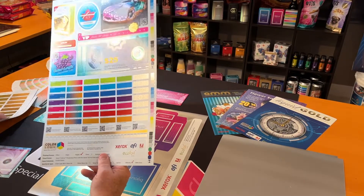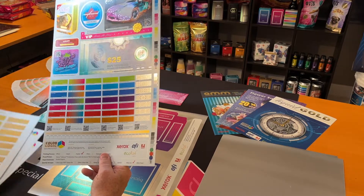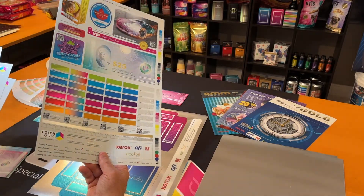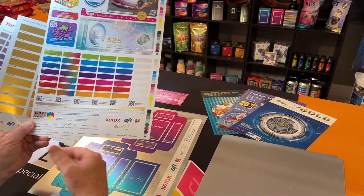First of all: predictability. When it comes to embellishment, you see so many nice samples, but nobody ever shows you how it was done. So I want to talk to you about how we do it as a system.